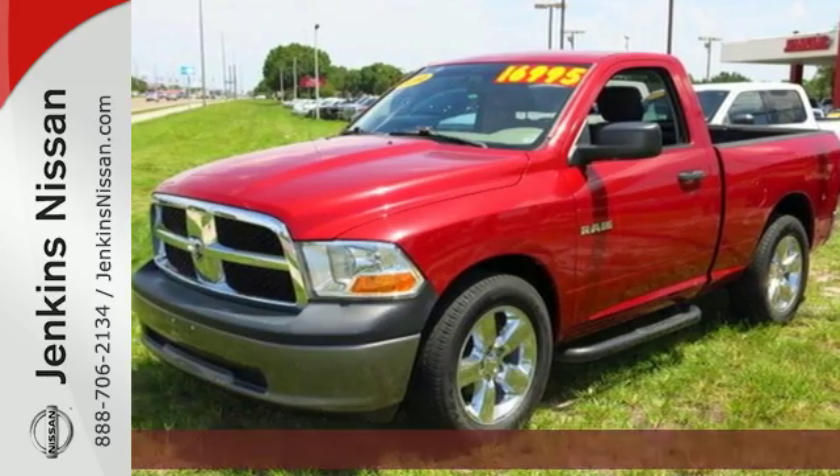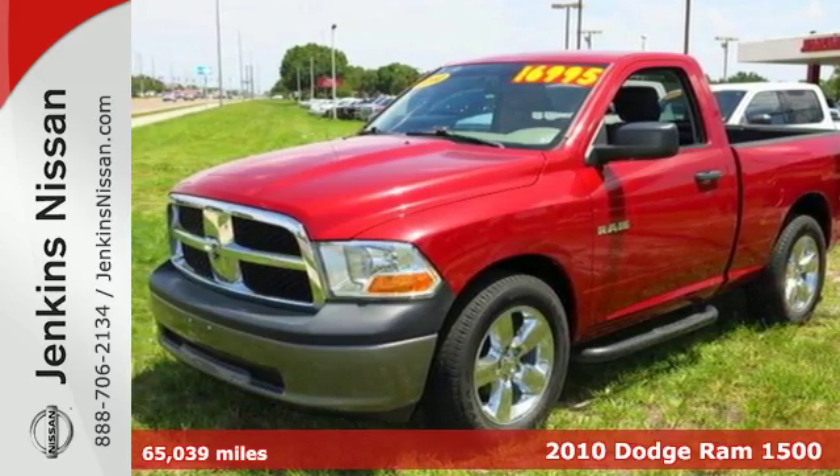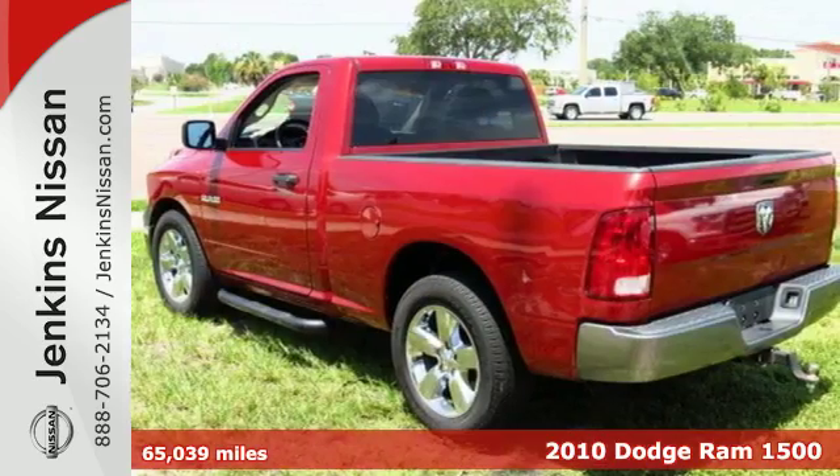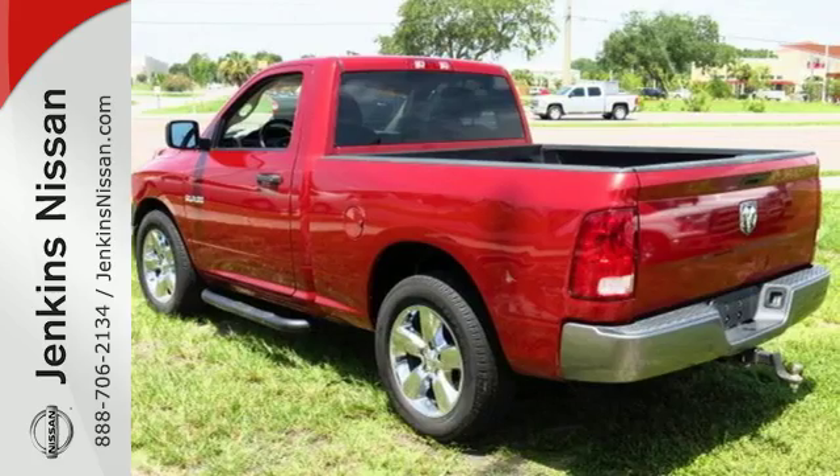Here's a 2010 Dodge Ram 1500. Anti-lock brakes, adjustable headrests, all-season tires, trailer wiring, power steering, and front and rear stabilizer bars are all standard.